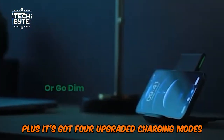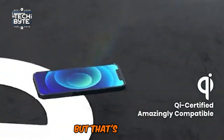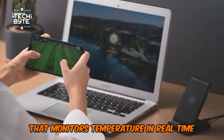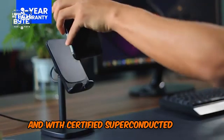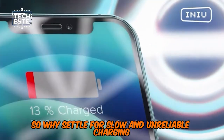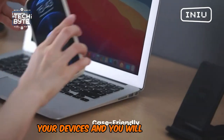It's got four upgraded charging modes to deliver the optimal charge for your device, whether it's an LG, Samsung, iPhone, or any other compatible device. The INIU Fast Charge Pro also features NTC Temp Degree Guard technology that monitors temperature in real-time to prevent overheating and safeguard your device's performance. And with certified superconductor dual coils, you'll get consistent power delivery no matter how you place your device. So why settle for slow and unreliable charging? Upgrade to the INIU Fast Charge Pro and experience the perfect blend of speed, safety, and convenience. Your devices — and you — will thank you.